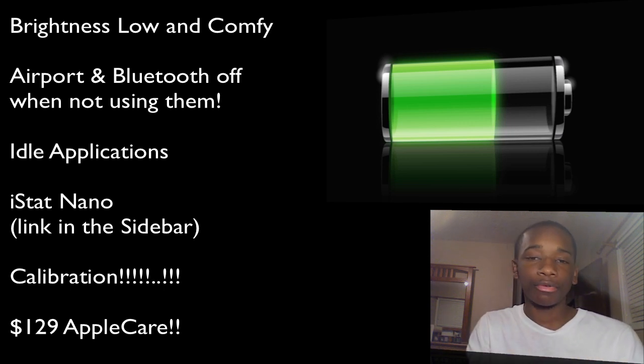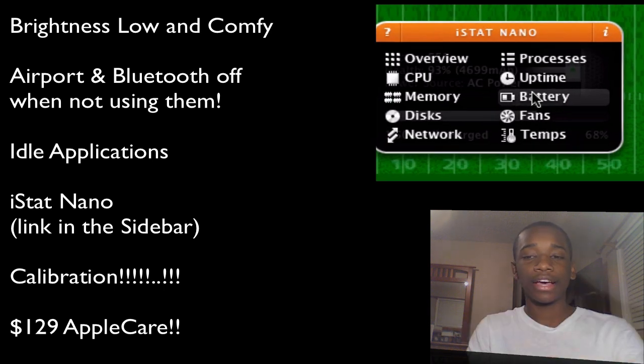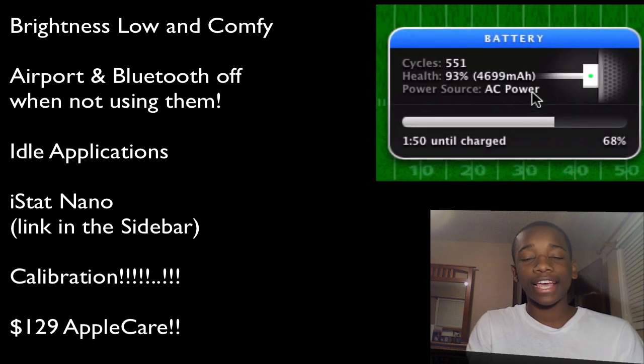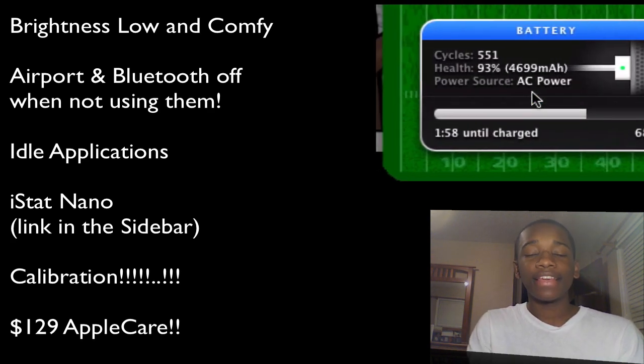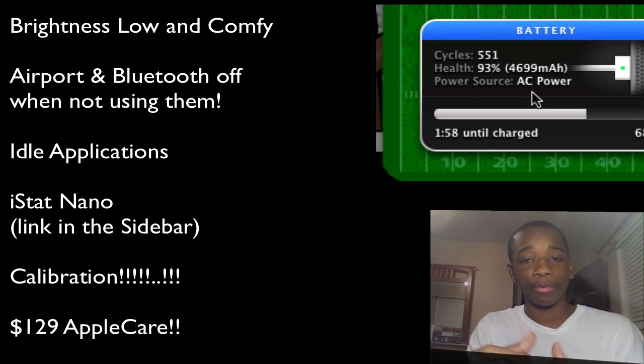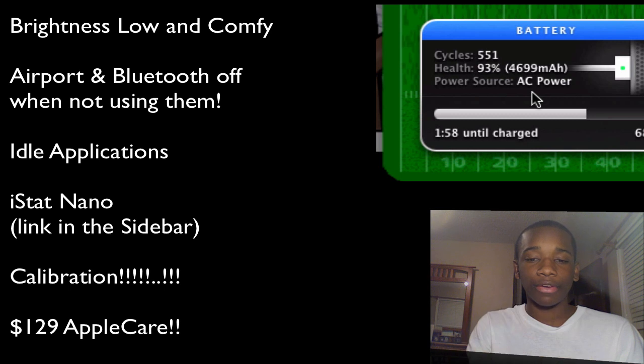Now, how do you keep track of your battery — the health, the cycles, things like that? There's a widget called iStatNano that keeps track of pretty much everything technical about your Mac, including the battery. Cycles are how many times the Mac has been fully charged. In about a year, this one has been charged about 551 times, and the health has gone down to about 93%. The more cycles you have, the more the battery degrades.